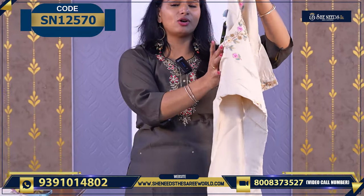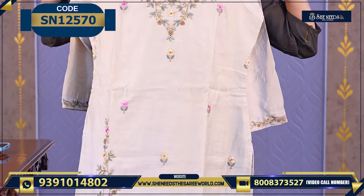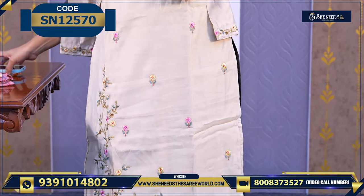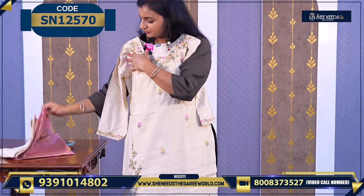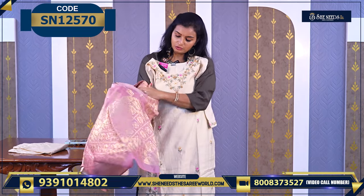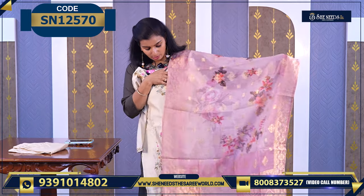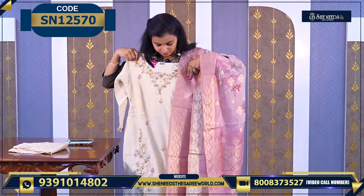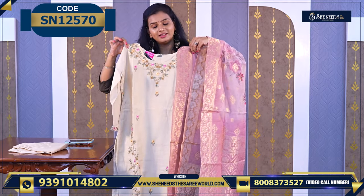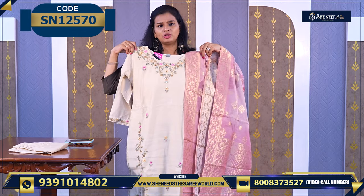Wow, see the color combination — creams are always beautiful. Lovely work on the dupatta, priced at 1700 along with the bottom.